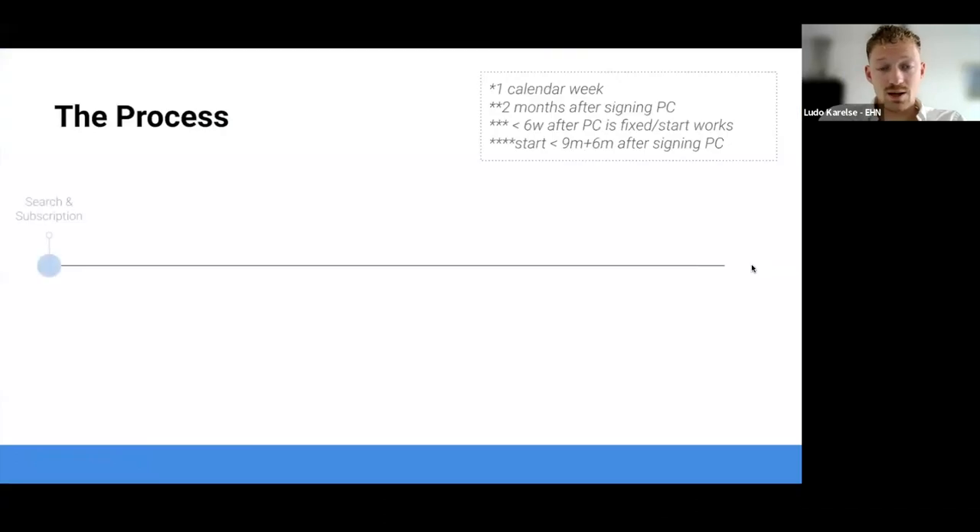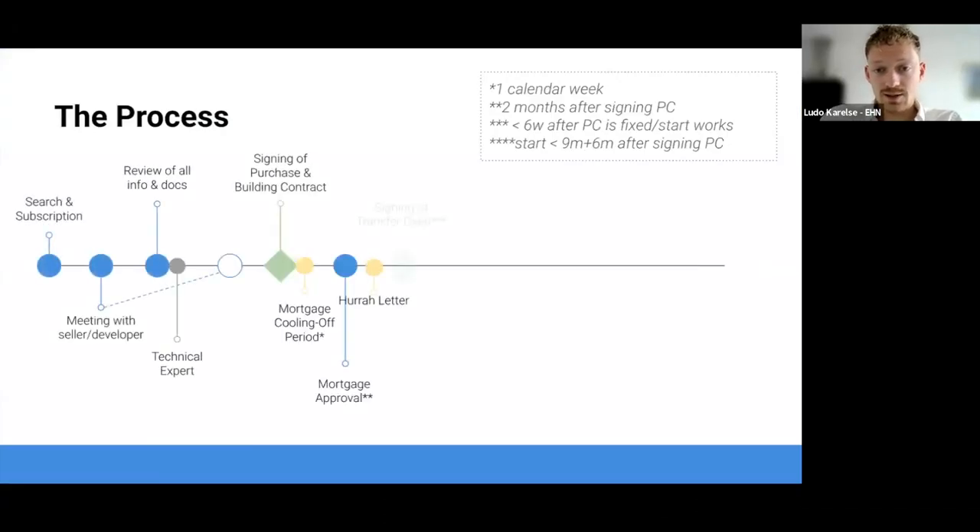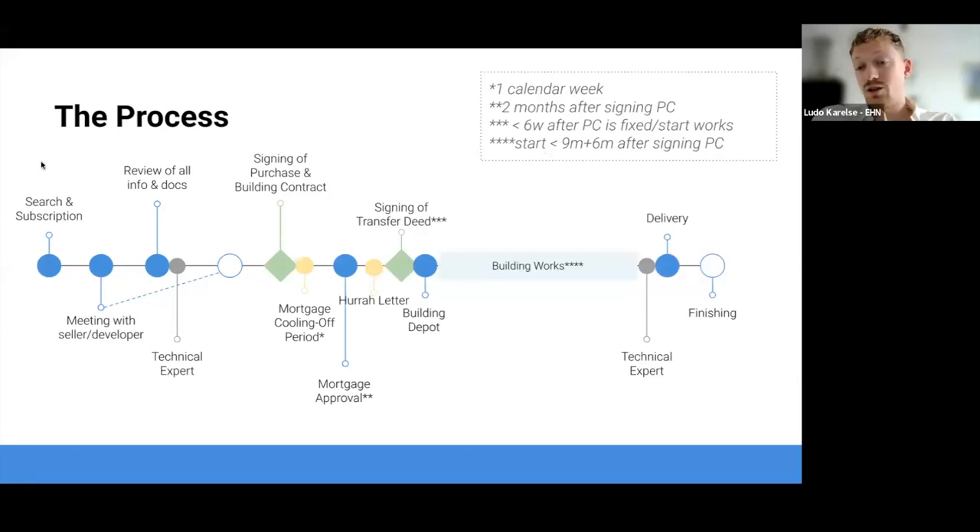The buying process timeline: we start with search and subscription. We'll first find a property that meets your requirements - enough square meters, bedrooms, and the right location. Then we subscribe to properties that are planned to be built. Once subscribed, we'll get an invitation from the selling agent or developer and have a meeting with them to get a full description of the project.